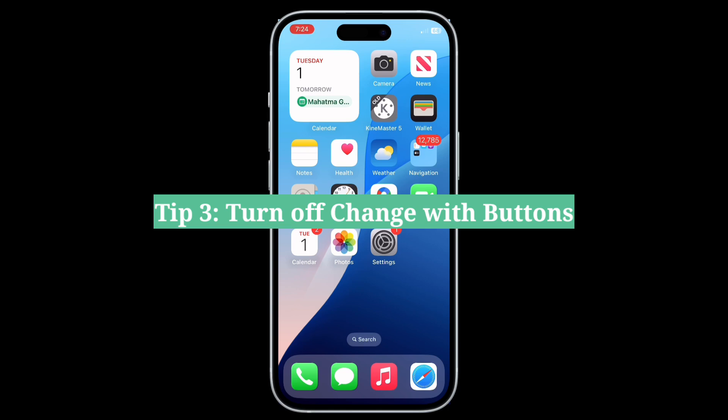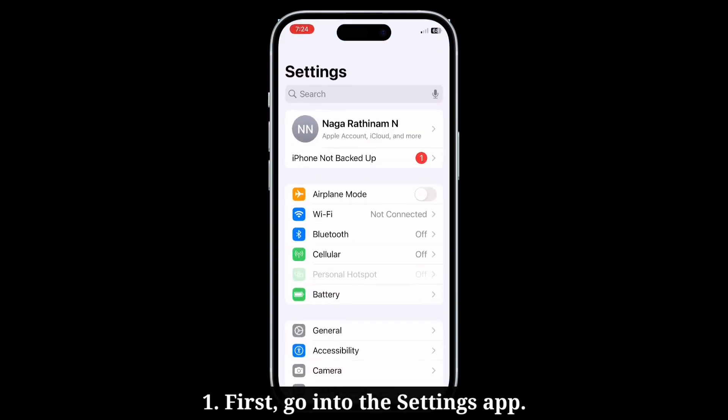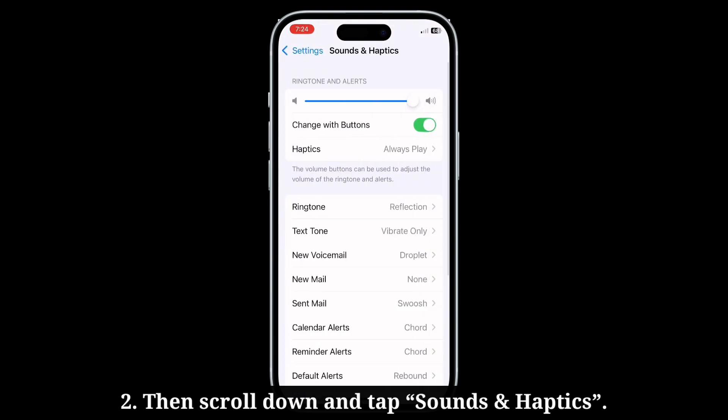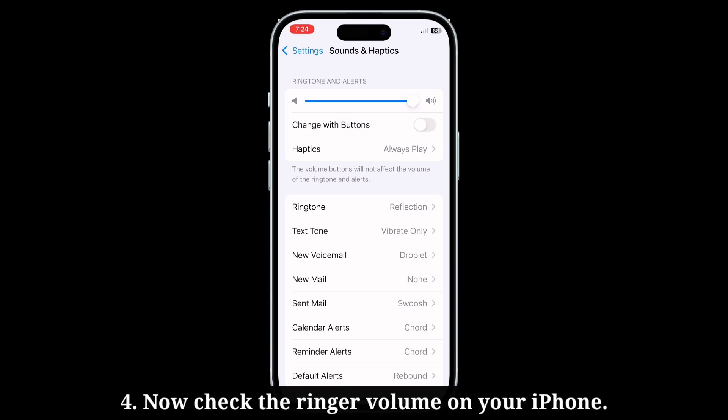Third tip is turn off Change with Buttons. Go into the Settings app, then scroll down and tap Sounds and Haptics. Here, turn off Change with Buttons. Now check the ringer volume on your iPhone.